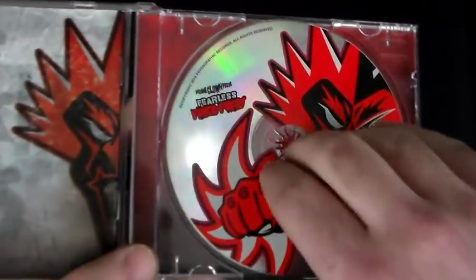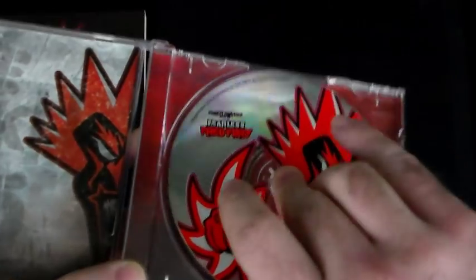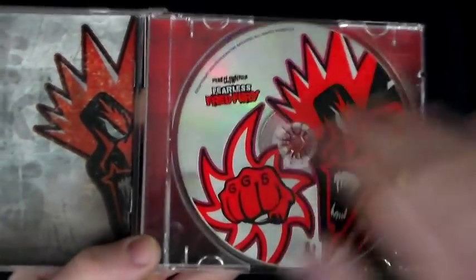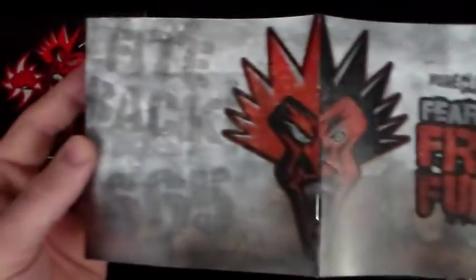There is the disc — absolutely love it, pretty sweet. When you put it in to upload it, it kind of messes with you like there's something on the CD, but it's just the design on the front. There's a nice red background on the back — 'Fight Back,' 665. There's also 'Dedicated to the Butterfly,' as is on most albums. Taking the book out — I think this is dope the way it was done.